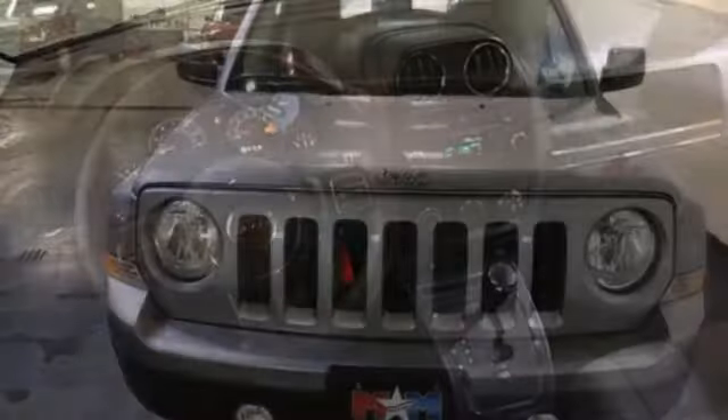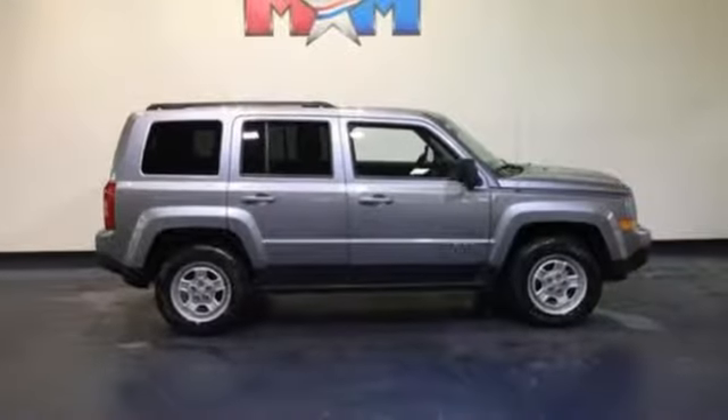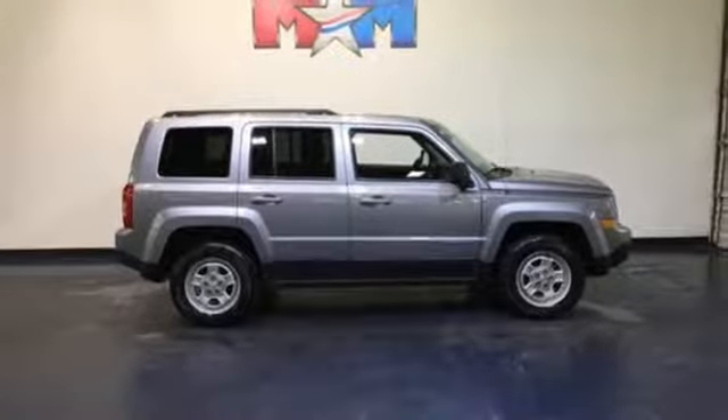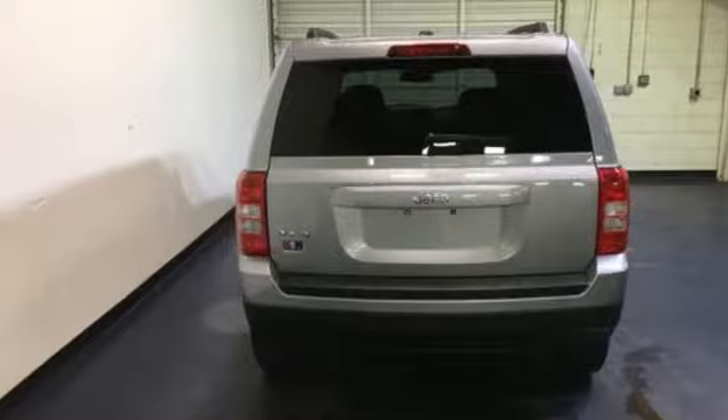Take over the road in this compact SUV with the comfort of touring suspension and with the convenience of speed control, fog lamps, and a tire pressure monitor. Plus, you'll relish the soft glow of illuminated cup holders.